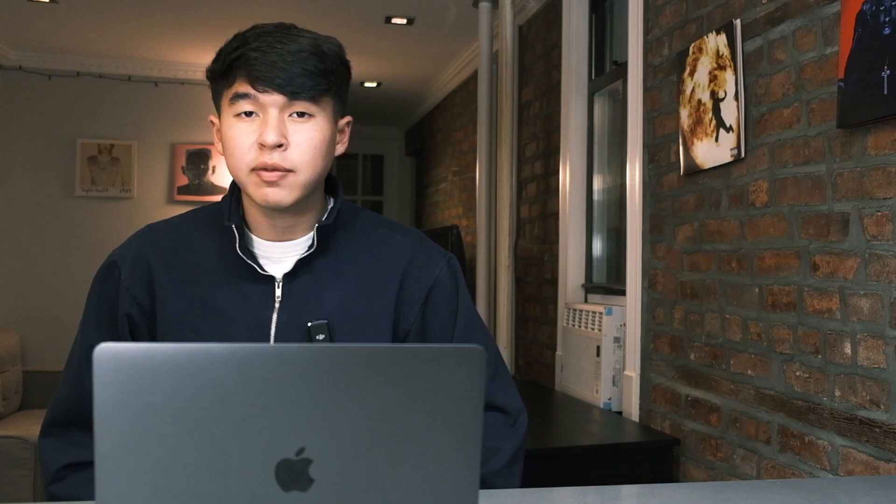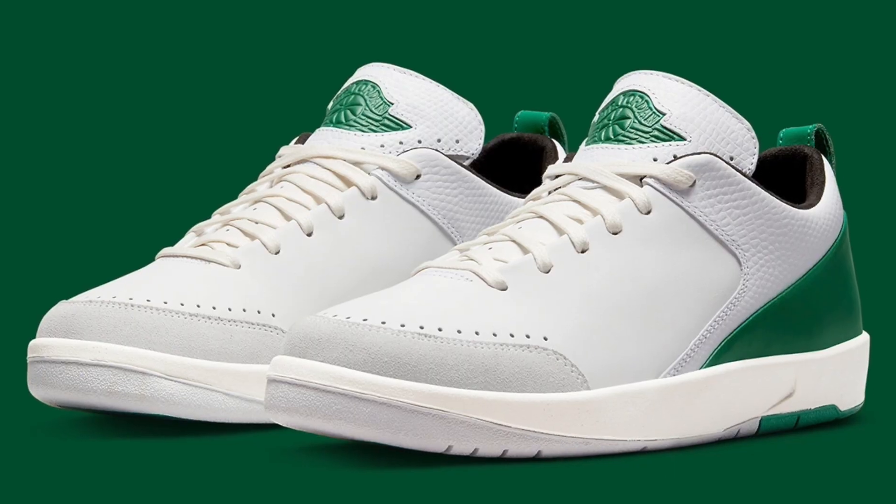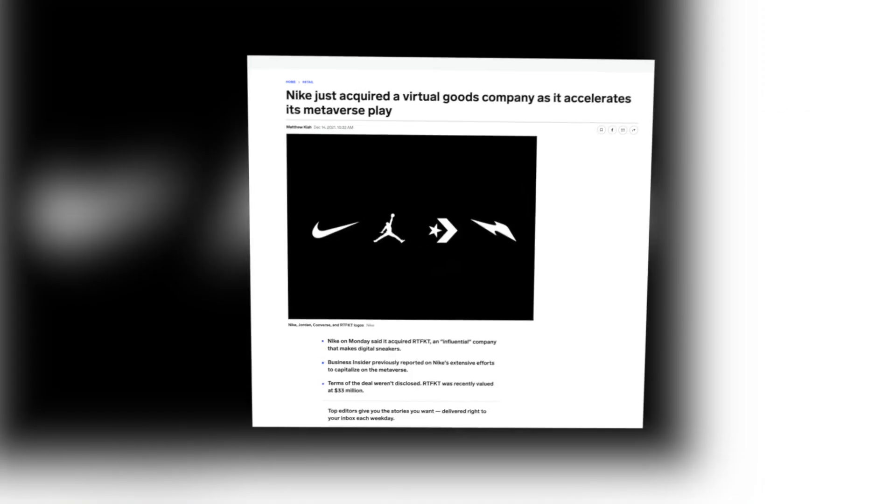Lastly, to close out the month and the year, we have the Jordan 2 Chicago. Nike is clearly attempting to push the Jordan 2 into the spotlight, as evidenced by the many Jordan 2 releases coming in 2023. Regardless of whether you think Jordan 2s will actually catch on, expect these Jordan 2 Chicagos to sell out and sell for significantly over retail.